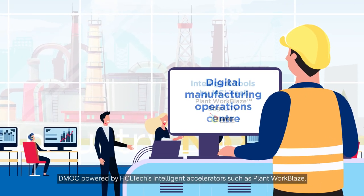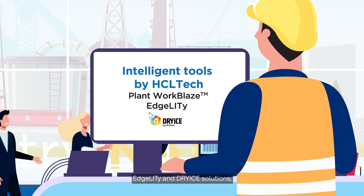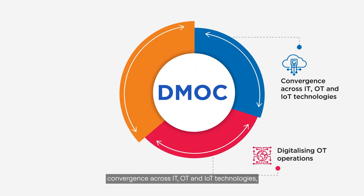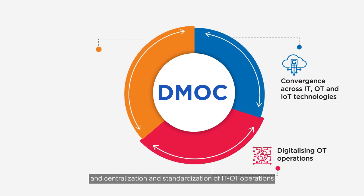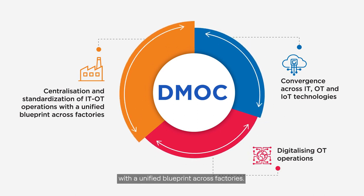DMOC, powered by HCL Tech's intelligent accelerators such as Plant Workplace, Agility, and Dry Ice Solutions, is an industry-proven solution for digitalizing OT operations, convergence operations across IT, OT and IoT technologies, and centralization and standardization of IT-OT operations with a unified blueprint across factories.